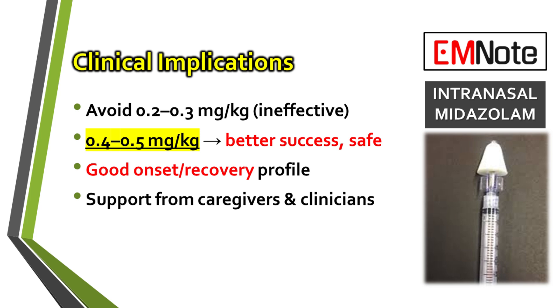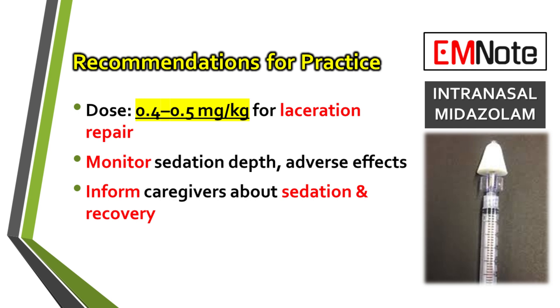The combination of rapid onset and rapid recovery times makes this dosing strategy practical for time-sensitive procedures in the emergency department. When implementing these dosages, healthcare providers should continue to monitor the patient closely for the depth of sedation and for any potential adverse effects. Communication with caregivers is also paramount, informing them about the anticipated effects of the sedation and setting clear expectations for the post-procedure recovery period.